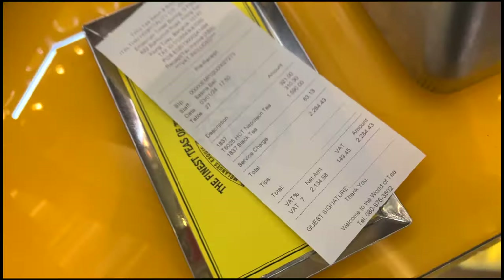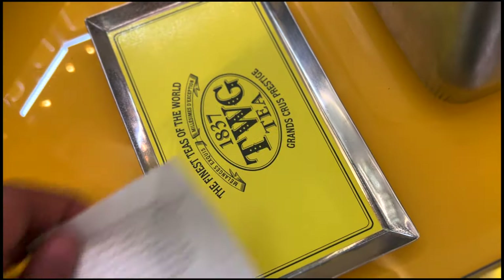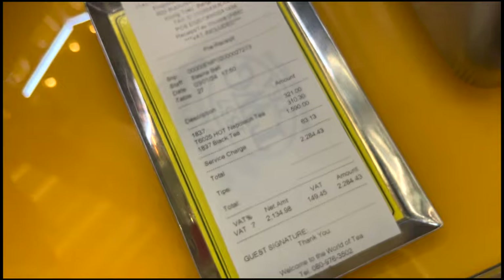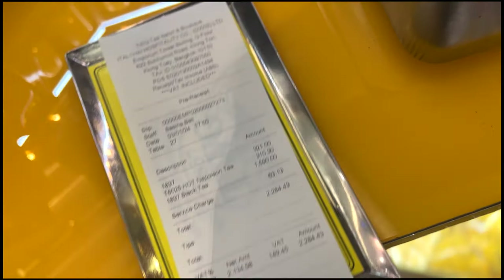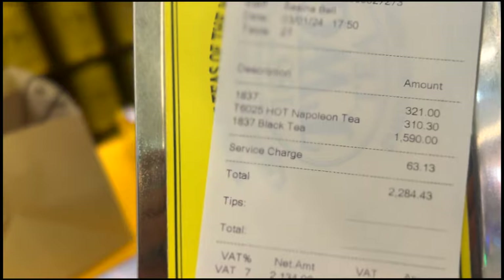Let's go. Here is the bill for reference at TWG — have you ever seen chai here? It's 2,284 baht.